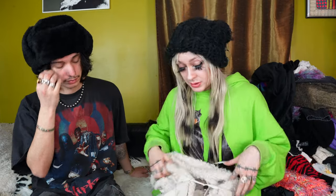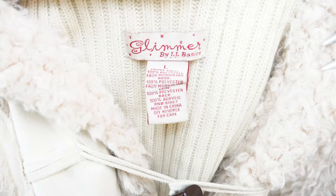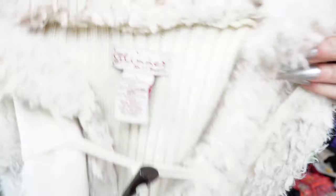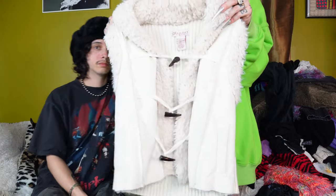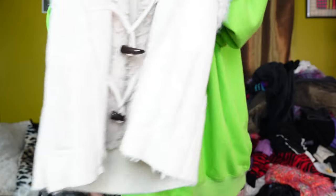This is another Y2K piece I was very excited to find. This is a little past the season that I would have ideally liked to have found it now, but still really cute. The brand is Glimmer by JJ Basics. It's a little white snow bunny vest. And it's got this super soft plush hood and these kind of like tusk clasps. Really cute. Really easy to layer with a nice long sleeve underneath.